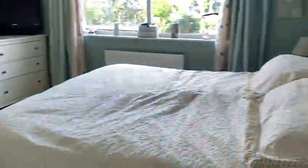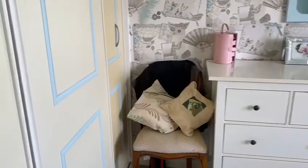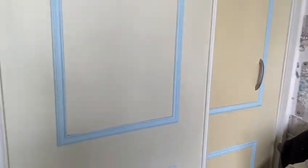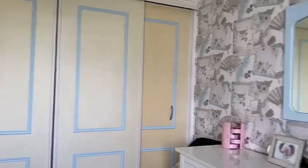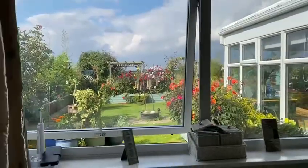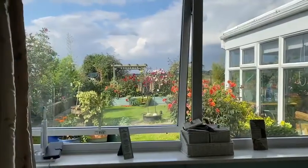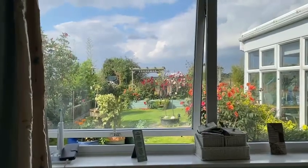Next door is the master and it's a very generous sized master with fitted wardrobes along this side. The large window overlooks the rear garden which is in full bloom — absolutely stunningly beautiful.